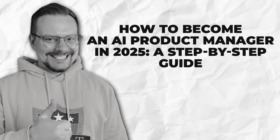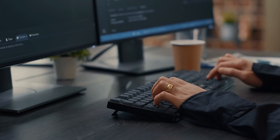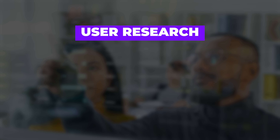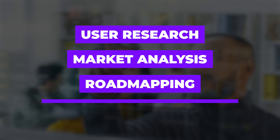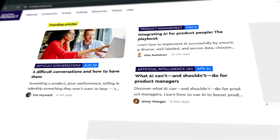How to become an AI product manager in 2025 — a step-by-step guide. Here's the actual roadmap to becoming an AI PM. First, you need to build a solid foundation in product management fundamentals. If you're completely new to product management, start by understanding core concepts like user research, market analysis, road mapping, and feature prioritization. There are tons of great courses out there from places like Product School, Mind the Product, or even free resources on YouTube. The fundamentals of good product management still absolutely apply in AI — they're just the baseline before adding AI-specific knowledge.